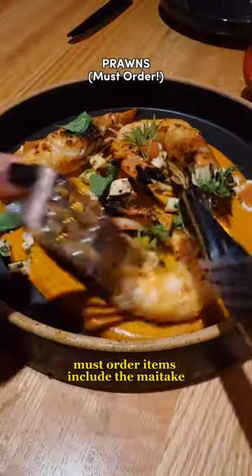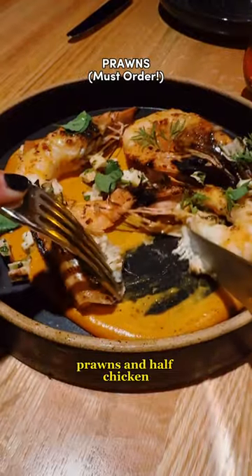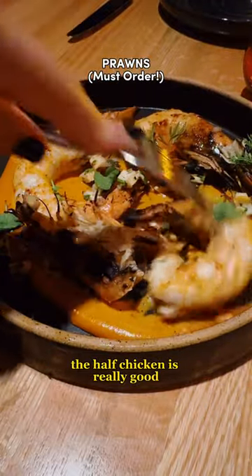Must-order items include the maitake mushrooms, carrots, prawns, and half chicken. The half chicken is really good.